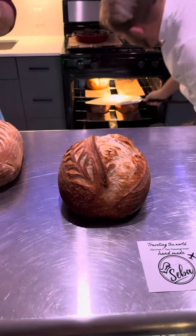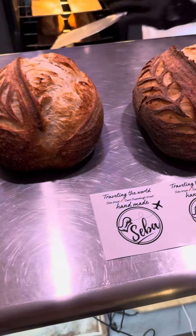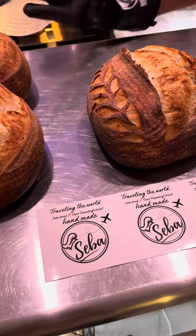This bread travels the world, as you may see on the logo, and you may be wondering what the plane is for. The reason the plane is there is because this bread has been shipped all over — it goes all across the globe.